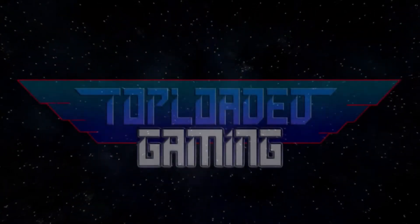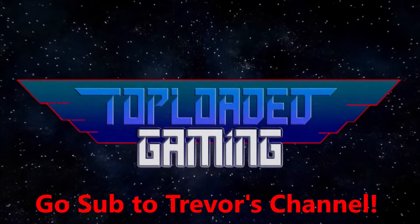Thank you so much — check out Trevor's channel, he just passed 400 subscribers, he's at about 410. Let's see if we can get him to that 500 subscriber mark or at least super close — I would really appreciate it. Guys, that is gonna do it. Thank you so much for tuning in, and as always — Trevor, why don't you take us out? Until next time, this is Trevor at Top Loaded Gaming.